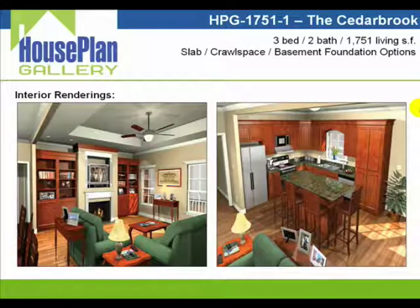Here I just wanted to show you a few images of what the interior of the home would look like built out. As you can see, the view over here on the left is the rear eating area into the great room, and this view on the right is looking from the great room into the kitchen area.